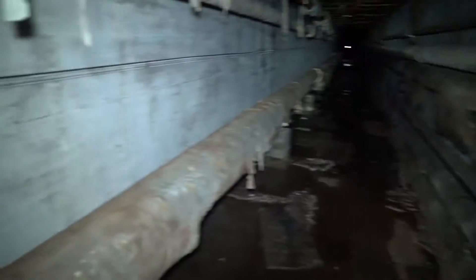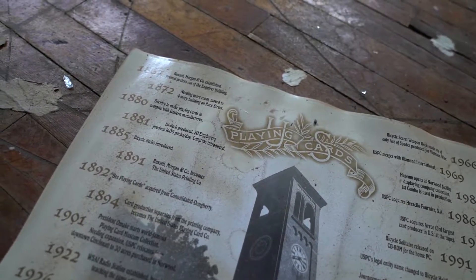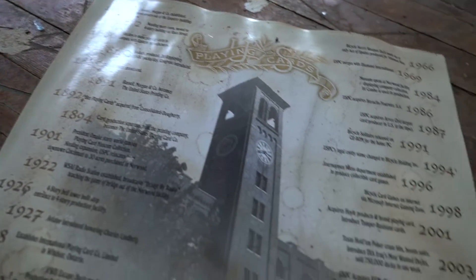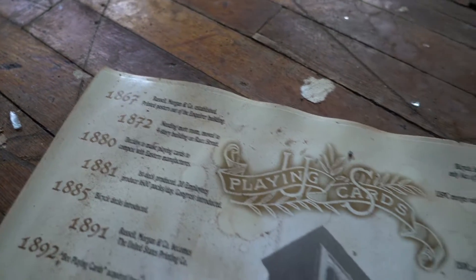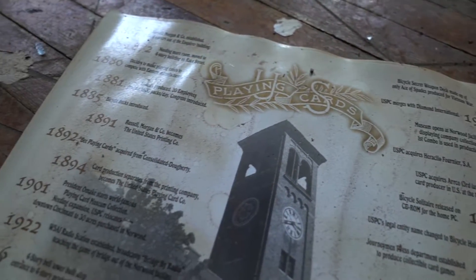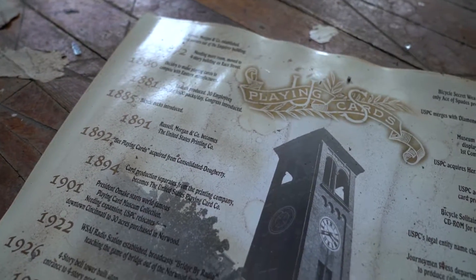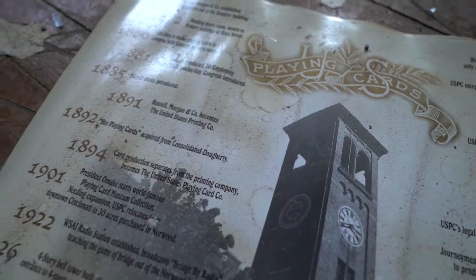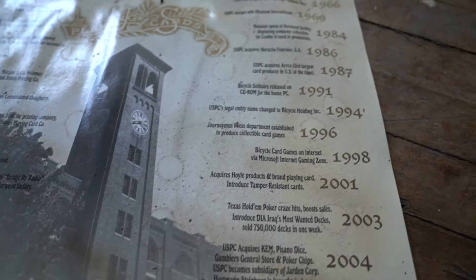Folks, you won't even imagine it. Take a look at these calendars — they're literally everywhere but they literally show you each date and what happened historically. So look at that: 1867, Russell Morgan and Company established. And you got stuff like 1892, B playing cards acquired from Consolidation Dory. That's pretty cool — I wish I could take one of these but we don't take stuff from here.